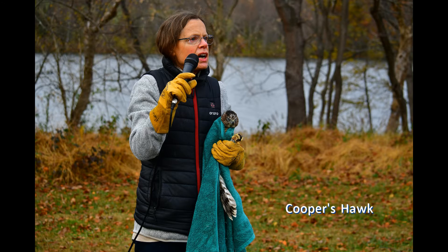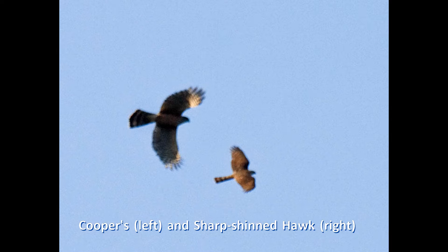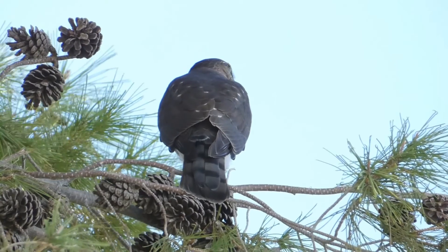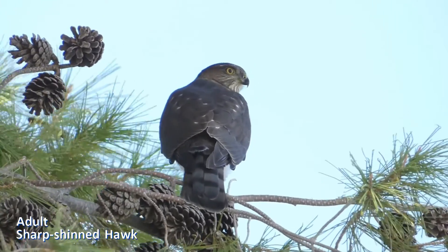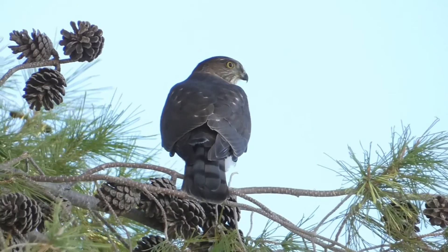Females are larger than males. At their extreme ends, you can separate Cooper's and sharp-shinned hawks by their size. The smallest male sharp-shinned hawks are the size of jays; the largest female Cooper's hawks are the size of crows. But most of the birds you will encounter are in between — the size of collared doves. Judging size is very hard with nothing to compare, so identifying these birds by size alone will lead to more wrong than right identifications.